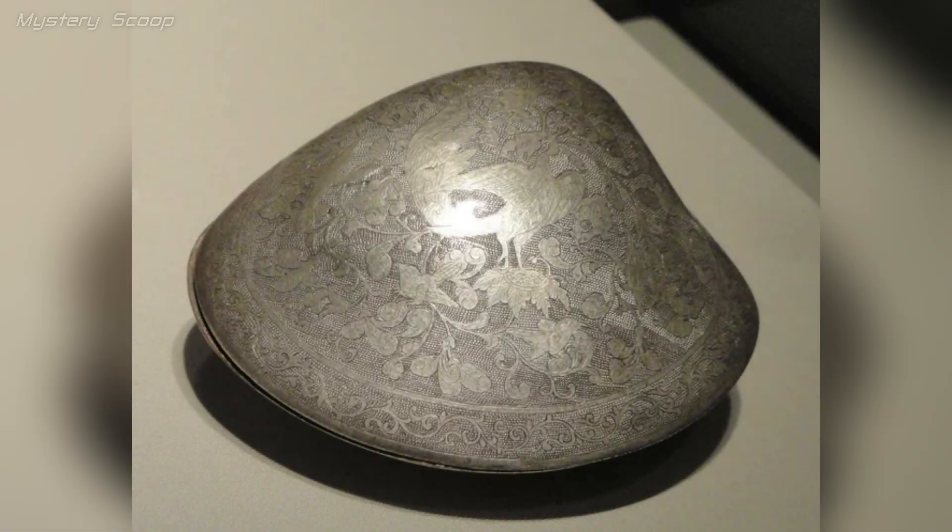The clam-shaped silver cosmetic box with a bird and floral design from the late 7th century to the early 8th century CE, during the Tang Dynasty in China, is a magnificent example of Tang Dynasty craftsmanship.